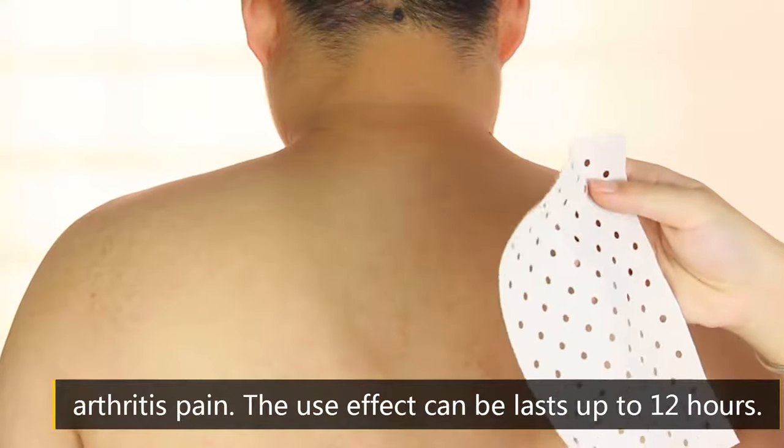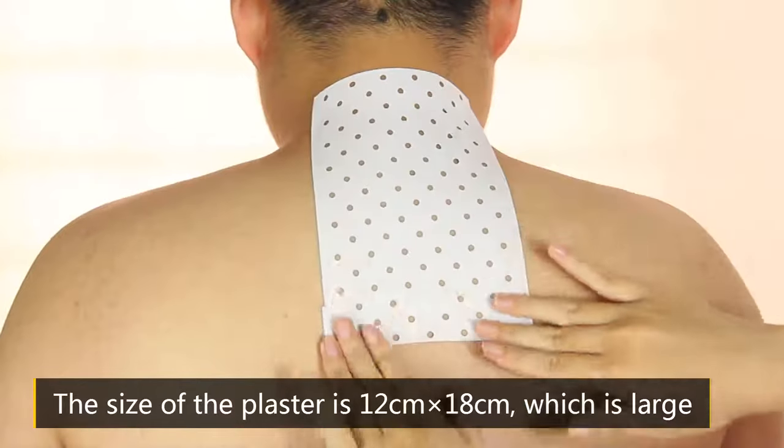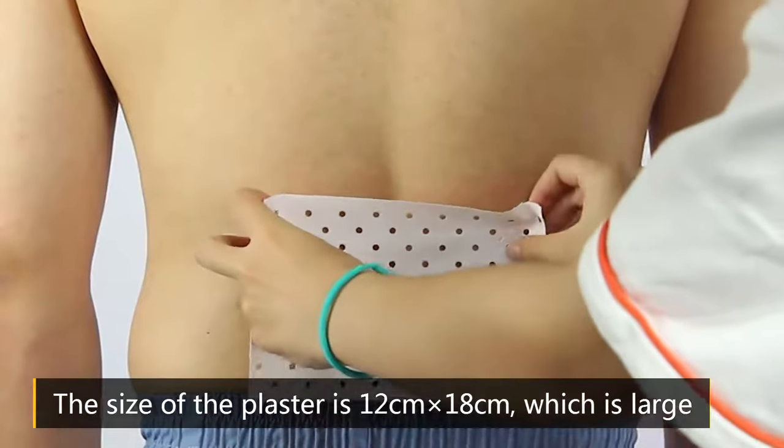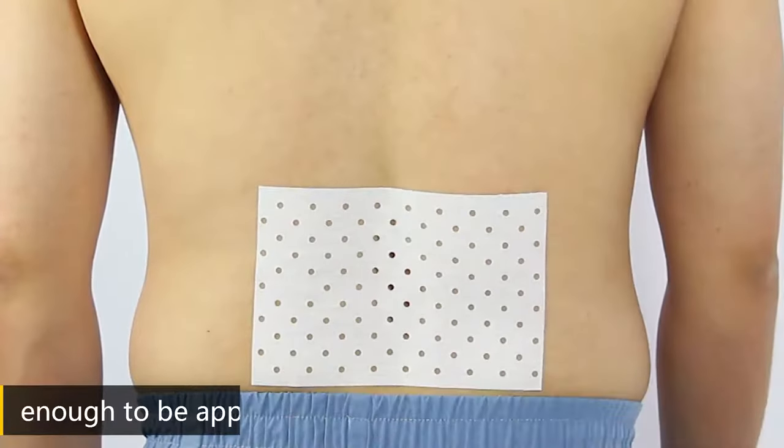The use effect can last up to 12 hours. The size of the plaster is 12 cm x 18 cm, which is large enough to be applied to the back, waist, and other body areas.